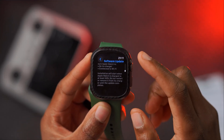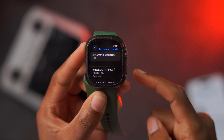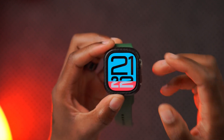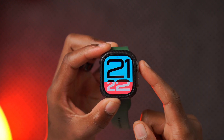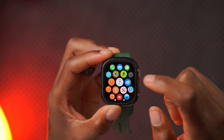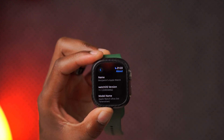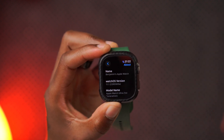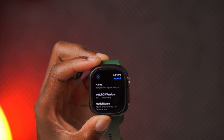Let me quickly update my device, and then we're going to see what new features and changes this update has to offer. My device is now up to date. If we go into Settings, General, then About, you can see the build number — it's watchOS 11.1 with build number 22R5569A.